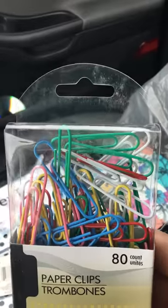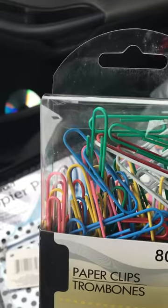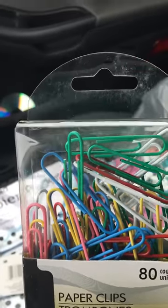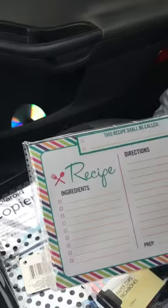I was looking for this pack of paper clips primarily because of the white and light pink that's in there. These will be perfect to make planner clips for springtime. It's an 80-count, and I just use those to make my little planner clips.